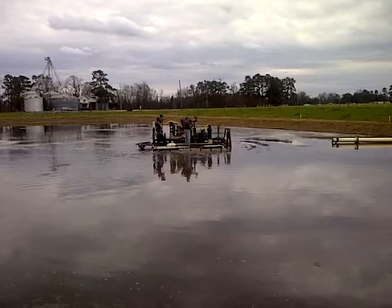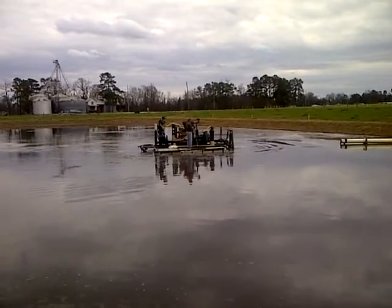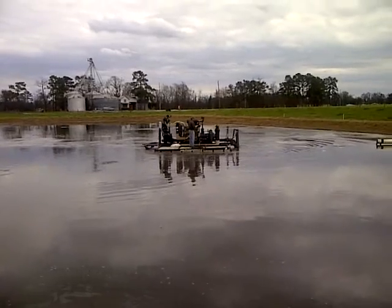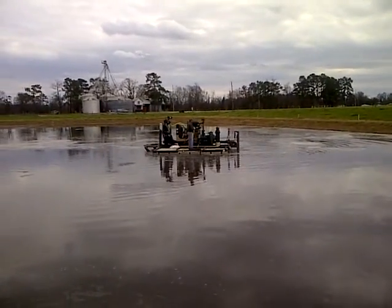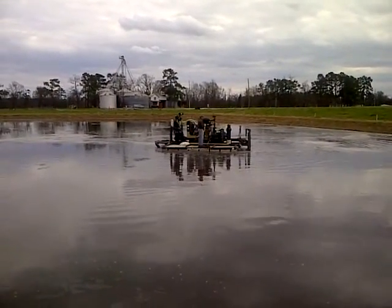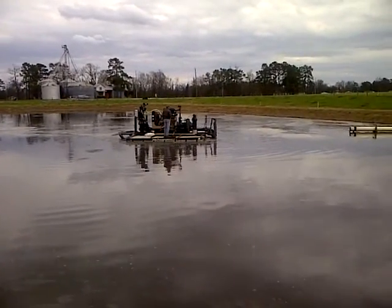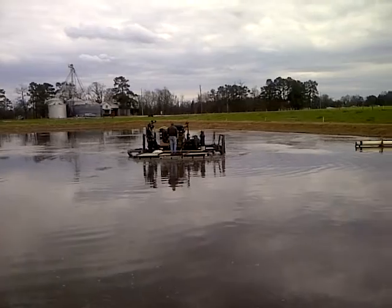The lagoon has good color and he's just interested in a maintenance type program on this particular lagoon. He's got another lagoon we'll be going over and doing a little more intensive program — we're going to be using the BioBlocks ASI BioBlocks on that lagoon.